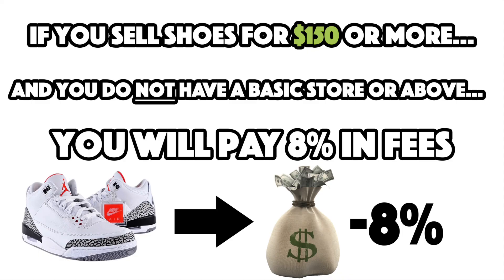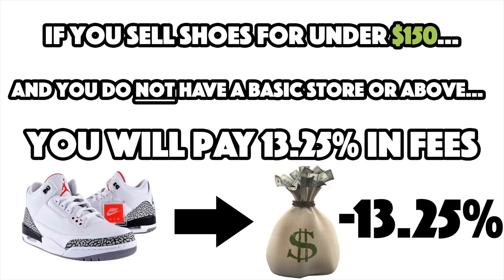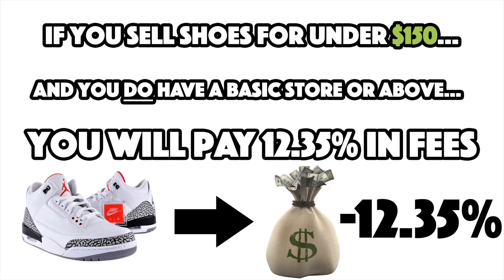If you sell a pair of sneakers for $150 or more, a non-store eBay seller is going to pay 8% of that final value fee. If you have a basic store or above, you're going to pay 7% in total fees. For sneakers under $150, non-store owners are going to pay 13.25% and store owners are going to pay 12.35%.